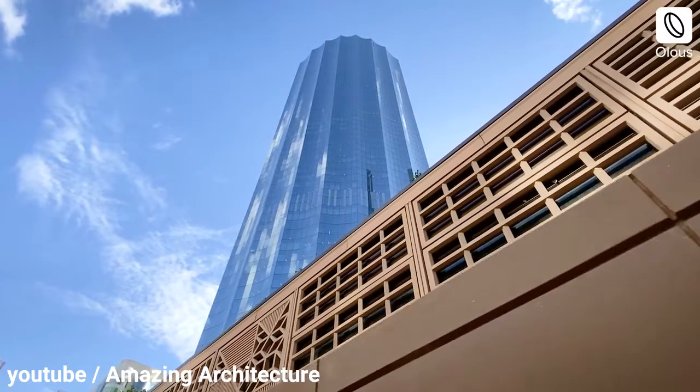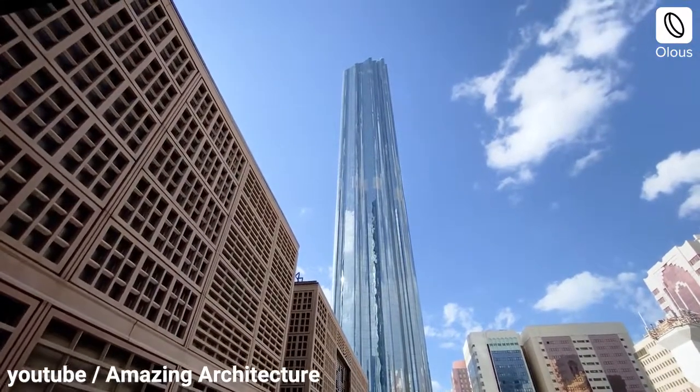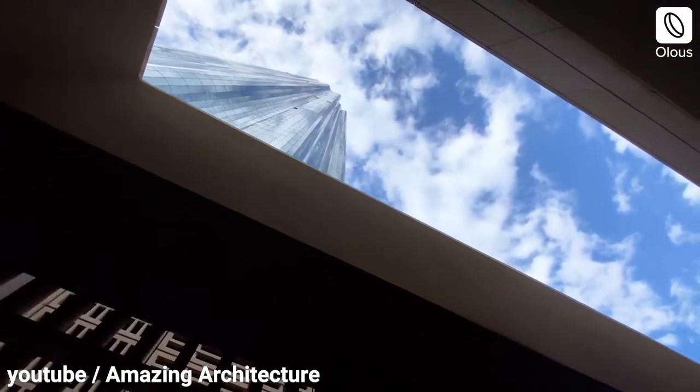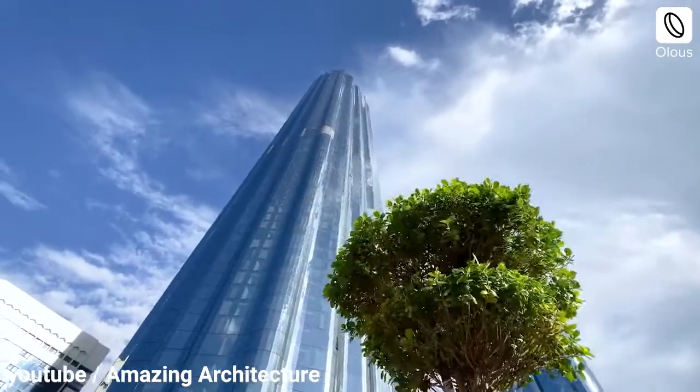This 38-floor tower utilizes solar cells and a solar panel roof to increase its energy performance. Triple wall exterior systems, shading components, and reflective facades naturally reduce internal temperatures.